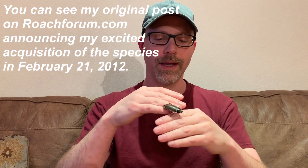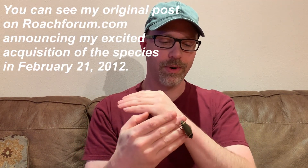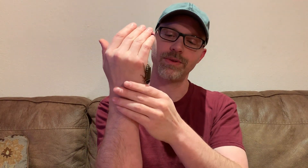I bred them, and in the spirit of conservation, I shared them with some other hobbyists — some of the more well-known roach hobbyists back at that time. I think we've done a pretty good job ever since. It's now 2020, so eight years now in spreading them around the hobby. It would be very interesting to know how many people are actually raising them now.